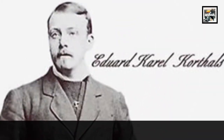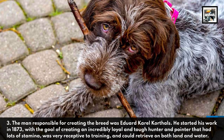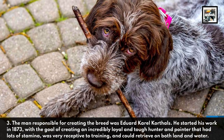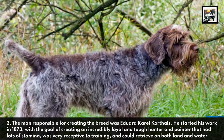3. The man responsible for creating the breed was Eddard Karel Korthals. He started his work in 1873 with the goal of creating an incredibly loyal and tough hunter and pointer that had lots of stamina, was very receptive to training, and could retrieve on both land and water.